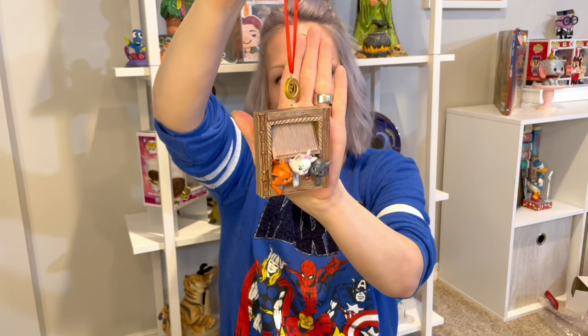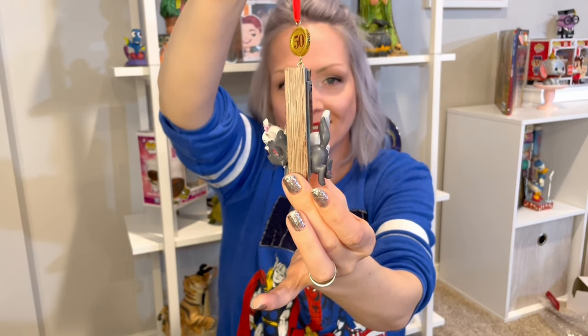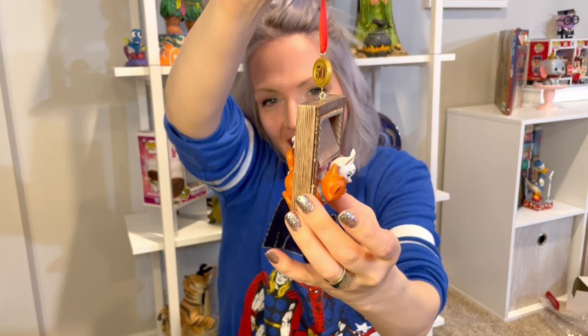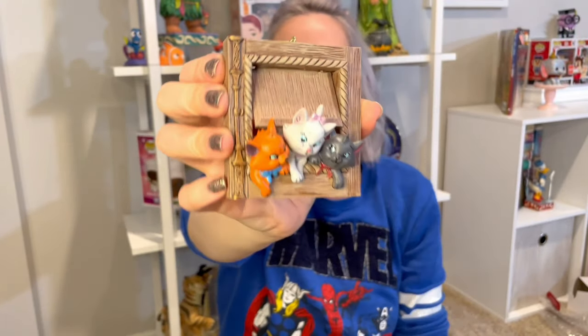My only Aristocats merch. I love this one. It's their 50th anniversary. Not only the details on their cute little faces, but their butts are hanging out the door. I love it so much — the details are really well done. The paint job, everything — another one of those hefty Disney ornaments. What are their names? Marie, and I know one of them is Toulouse. I don't know the third one — go ahead and leave a comment and educate me.